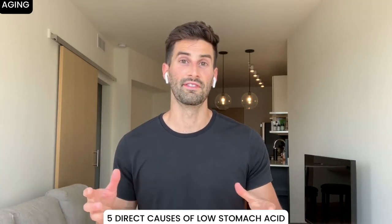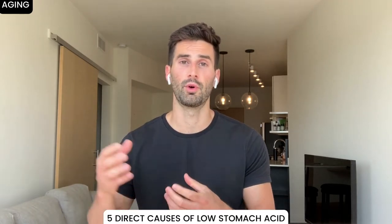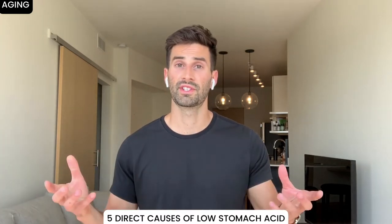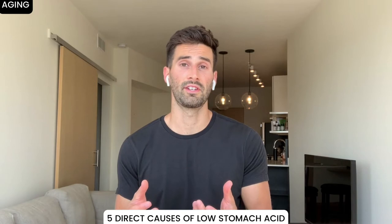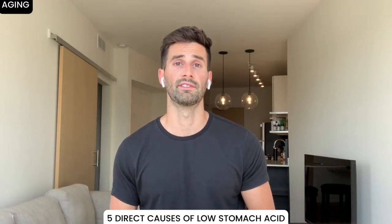Number five is just living — and I say this a little bit as a joke because you can't do anything about it. But it is true that the older you get, the lower your stomach acid levels will be. Although this can happen to anybody at any age, if you are somebody in your 60s or older, it is more likely that you will have lower stomach acid levels.